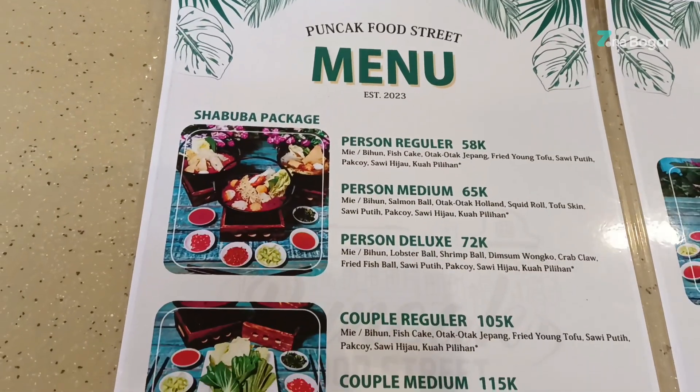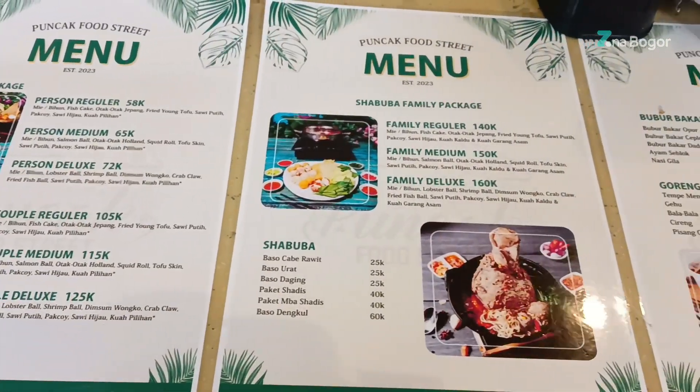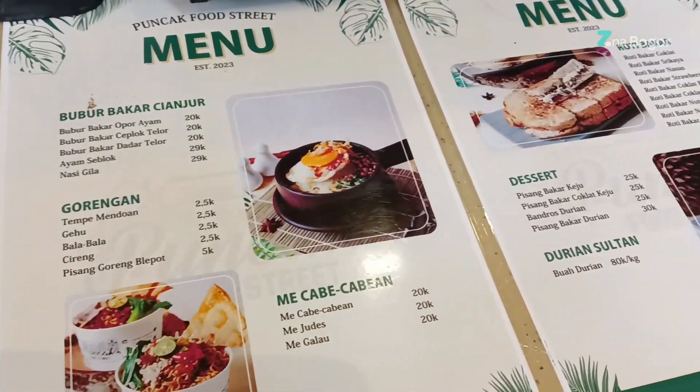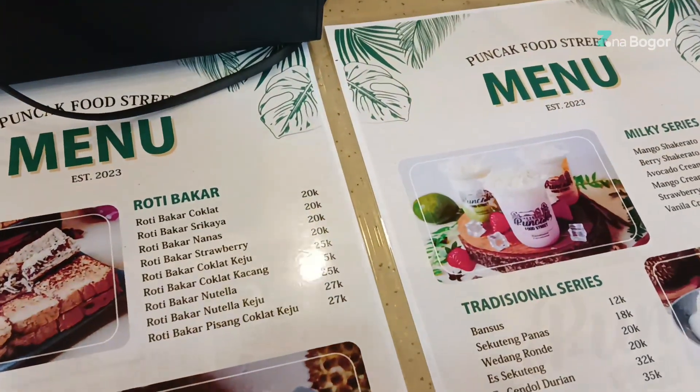Berikut ini adalah menu yang tersedia di Puncak Street Food. Saat ini metode pembayaran yang ada di Puncak Street Food hanya menerima cash. Jadi saran aku, sebelum ke sini bawa uang cash yang cukup ya.